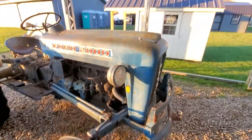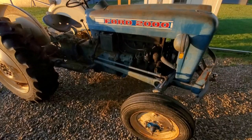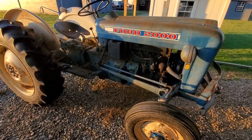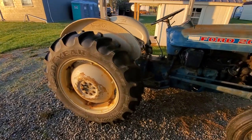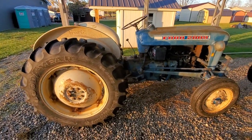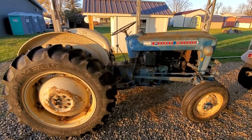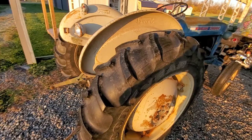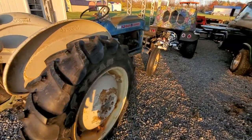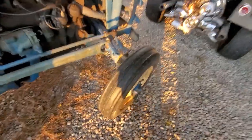This is going to clean up nice. I got this to pull a hay wagon with — I'm not so sure it's the one I want. I'd like to have an 881 Ford; that was what I was in the market for. But this one came up and it runs so good. It's got good tires on the back.